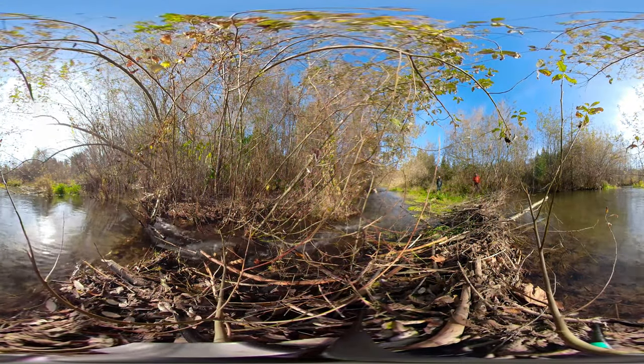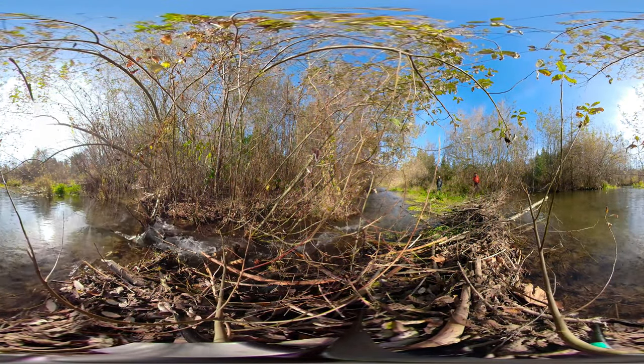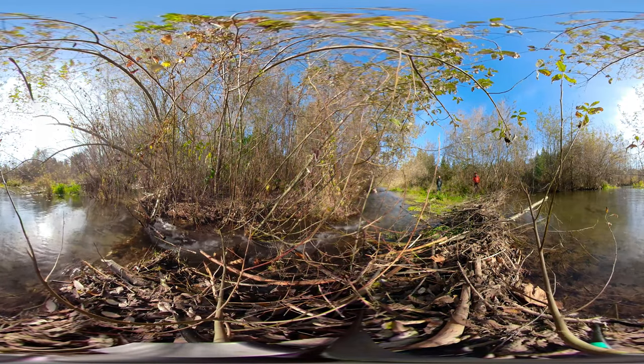The downed vegetation adds organic matter to the stream and the structures themselves help trap sediment. Beaver dams also offer watershed-scale benefits as they create ponds and wetland habitats that collect and filter water when it would otherwise rush downstream quickly after storms.